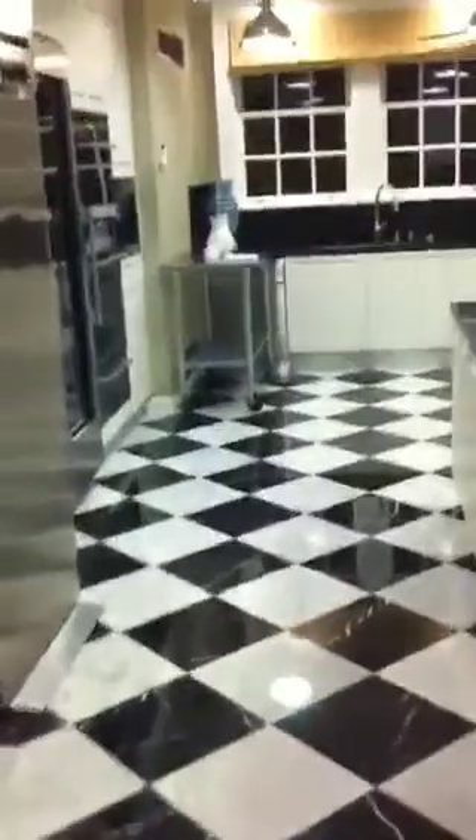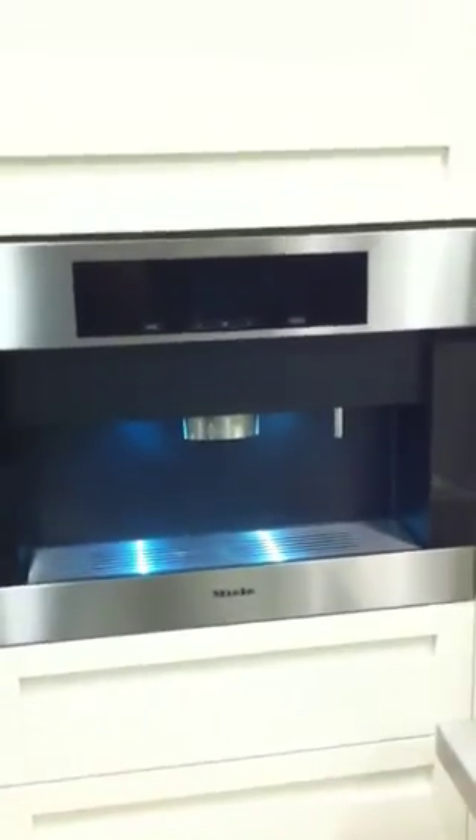And then, of course, we've got the kitchen. Big industrial. Probably guests never come in here. But this has got to be the coolest thing — this is a built-in instant espresso cappuccino machine.